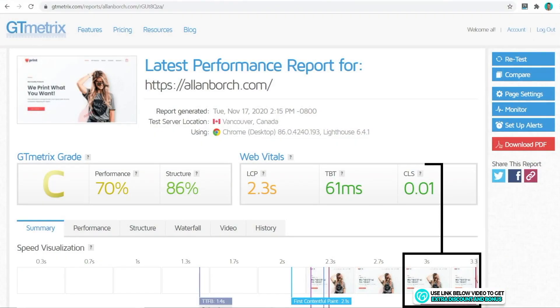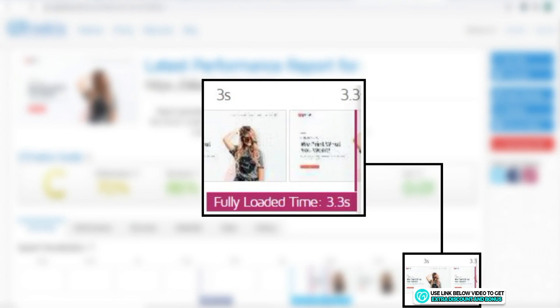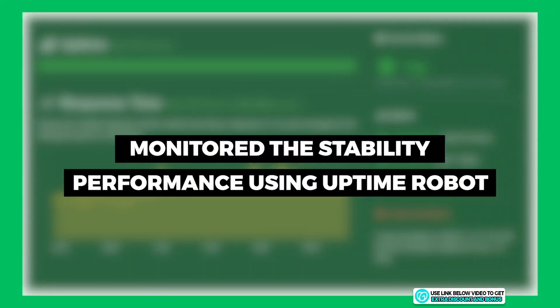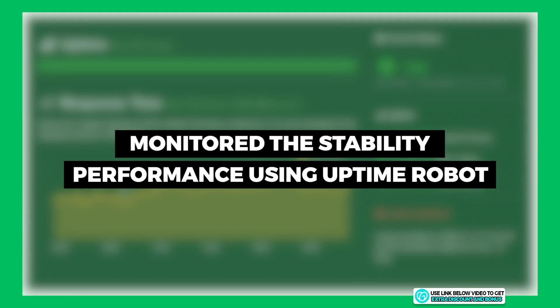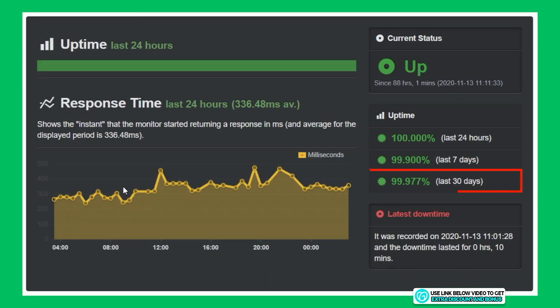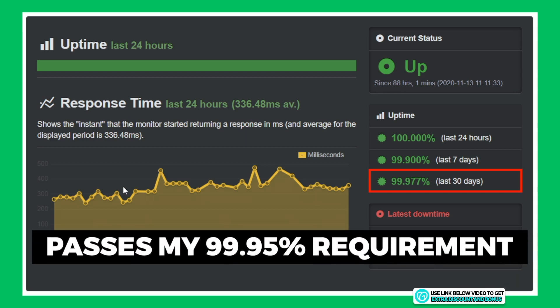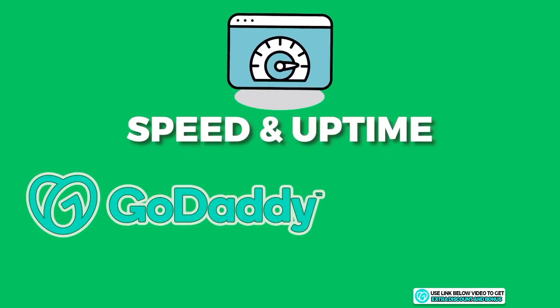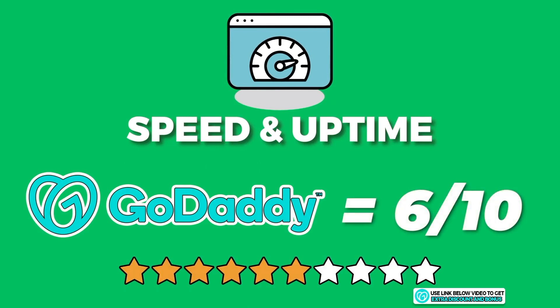Here comes the big reveal: the speed is now 3.3 seconds, which is a little too slow. Google recommends sites load in under 3 seconds, so GoDaddy missed that — although not by much. I've also been monitoring stability with Uptime Robot and can report that their uptime for the last 30 days is 99.977%, which passes my minimum requirement of 99.95%. They are a very reliable hosting provider. Overall, I rate GoDaddy speed and uptime performance a 6 out of 10.